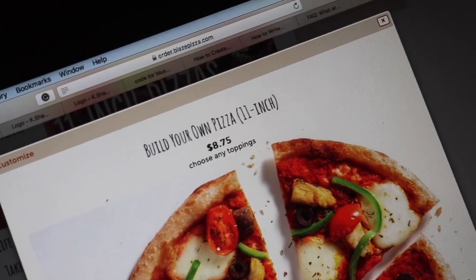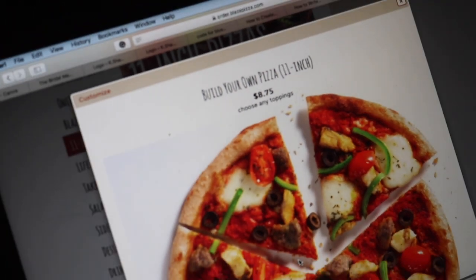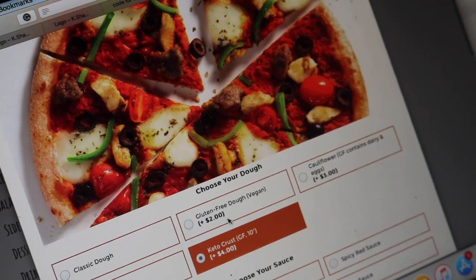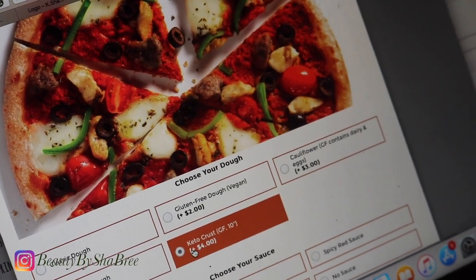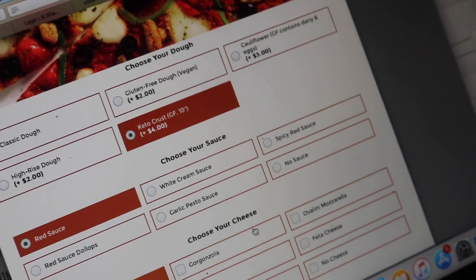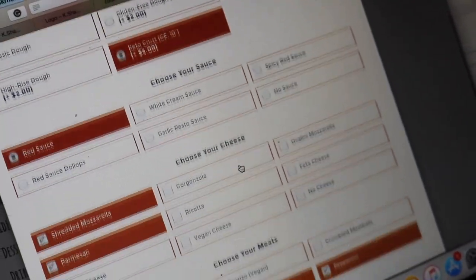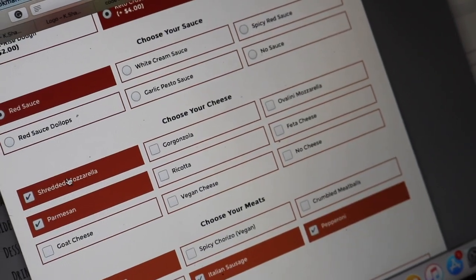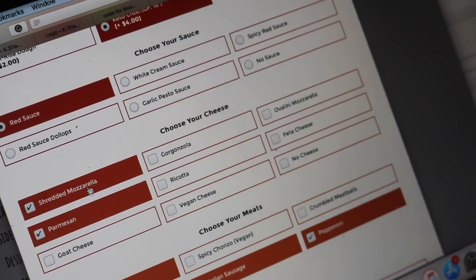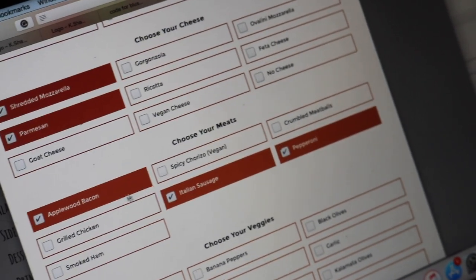Now on to lunch — this is actually going to be my first meal of the day. I'm ordering a pizza from Blaze Pizza. They actually came out with a new keto crust that's only six grams net carbs. I talked about this pizza a few weeks ago on Instagram, so if you're not following me there be sure to follow me. For my keto pizza, I like to do red sauce — light sauce of course — and for cheese I'll add mozzarella as well as parmesan cheese.